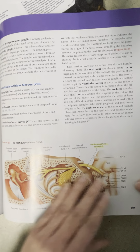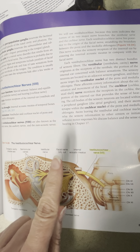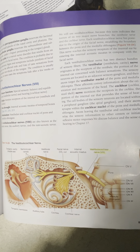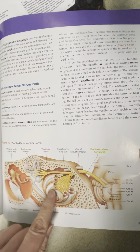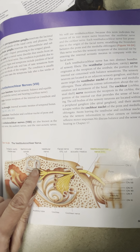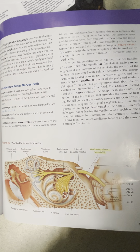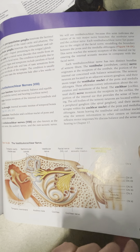Cranial nerve number eight is your vestibular cochlear nerve, and it is broken up into two parts: the vestibular nerve and the cochlear nerve. Vestibular cochlear is purely sensory. The cochlear branch brings in information from your cochlea for hearing, and your vestibular branch innervates your vestibule, which is part of your equilibrium. They fuse together to create cranial nerve number eight. We'll be seeing that more in special senses as well.